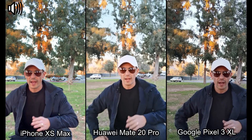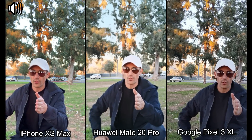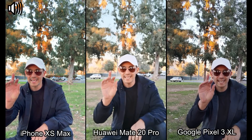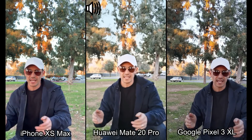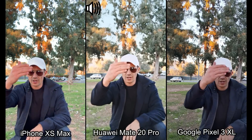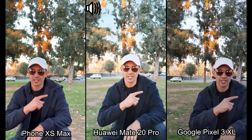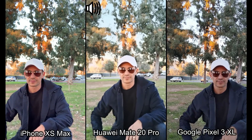Hey, what is going on guys? I have my iPhone XS Max versus my Huawei Mate 20 Pro versus my Google Pixel 3 XL. I'm going to be doing a video test on the front side, the back side, as well as daytime and nighttime footage. At the back of the video I'm also going to be including photos.